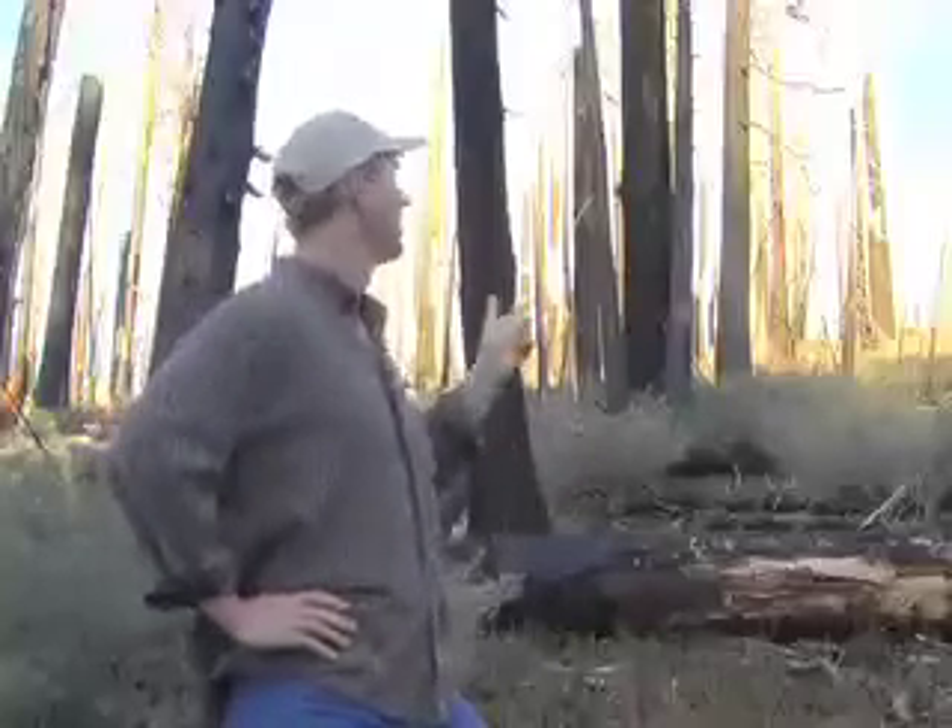Areas like this, where most or all the trees are killed, actually support peak levels of wildlife diversity and higher plant diversity. The two highest levels of biodiversity in any forest types are mature old-growth forest, and areas of mature forests that have burned at high severity, like this one.